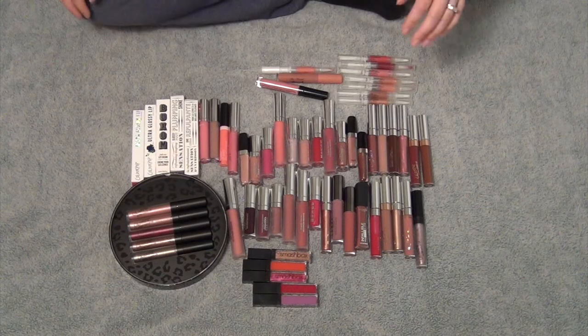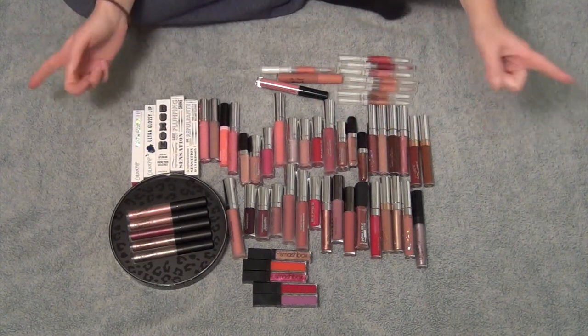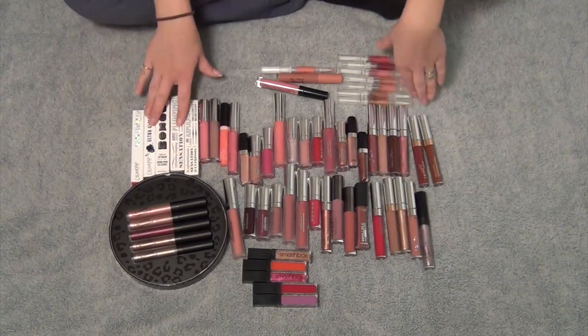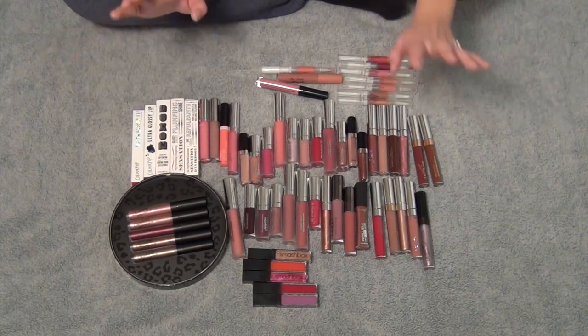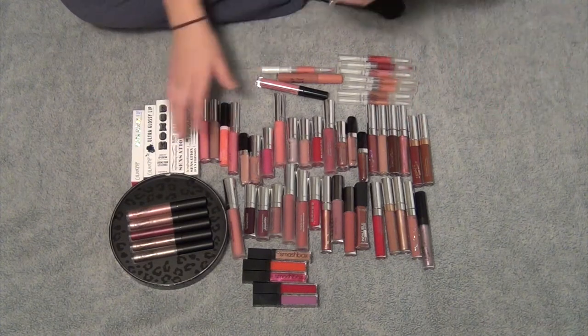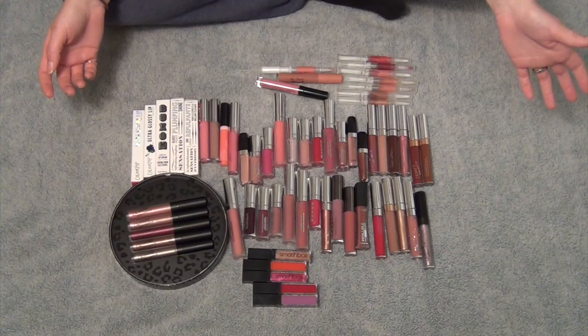Also, if you guys want to stick around, I'm going to do my lip liners after this. I don't have very many, so I wanted to do those after, or with this video as well. I will put a timestamp down below if you're only interested in the lip liners, but I just wanted to go through my lip glosses really quick and just kind of run through them, get these out of the way, and then I can stop thinking about them.